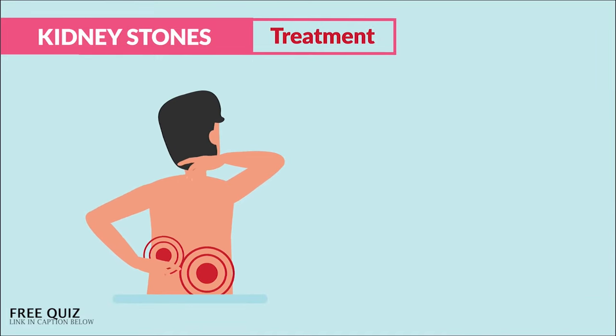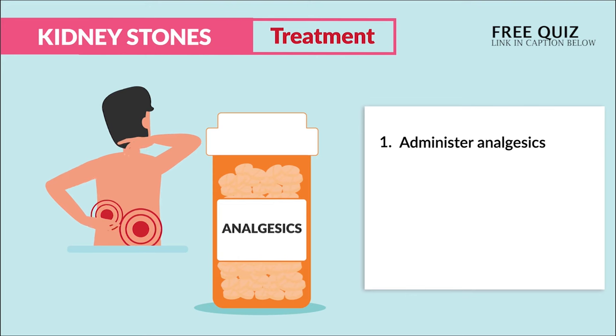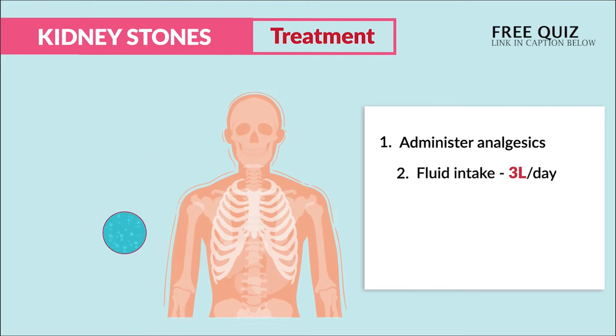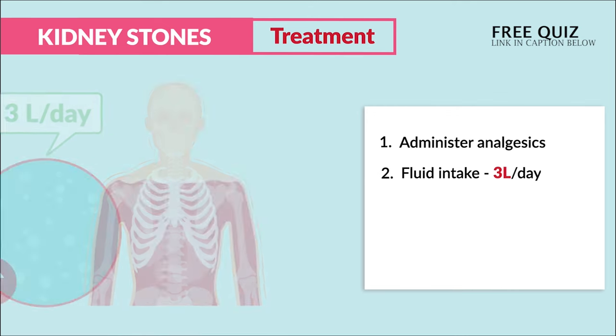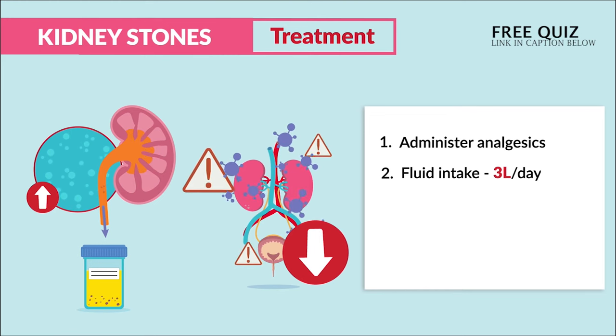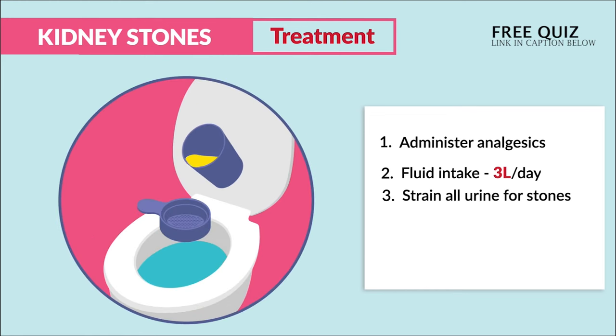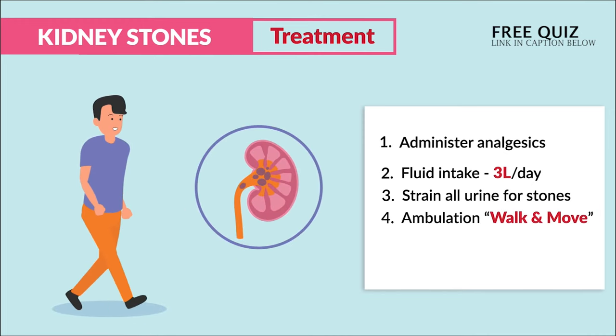In terms of treatment: number one, administer analgesics for the pain; number two, flush the stones with a lot of fluid intake — about three liters per day — to dilute the blood, flush those stones, and decrease the risk for a urinary tract infection. We also strain all the urine for stones and use ambulation — walking and moving around — to facilitate passage or movement of those stones.